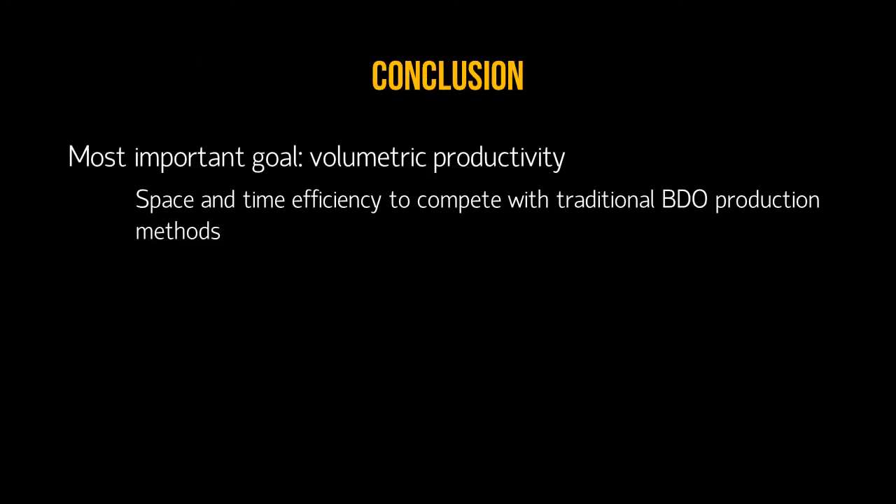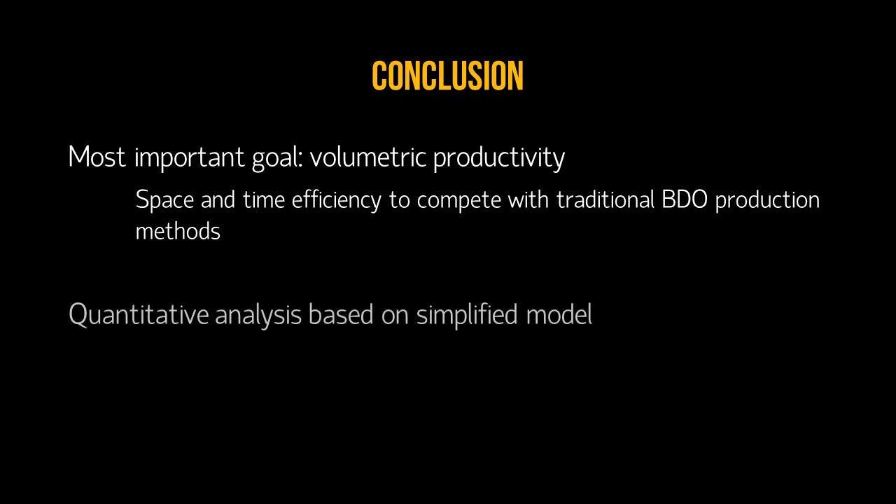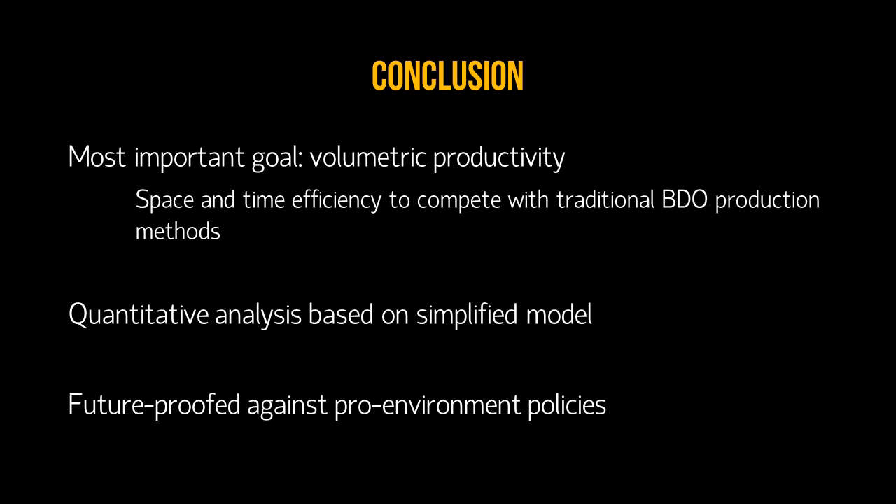To conclude, the most important goal in this process is volumetric productivity, as it has the space and time efficiency to compete with traditional BDO production methods that use petrochemicals. Our quantitative analysis is based on a simplified model, and because this is a prototype process, many factors regarding the generation and use of modified E. coli are not taken into consideration. Lastly, Genomatica's process technology has better overall economics of production and a smaller environmental footprint relative to petrochemical processes for BDO manufacturing, and would thus be future-proofed against environmental policies such as carbon taxes.